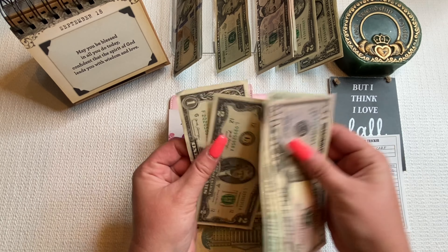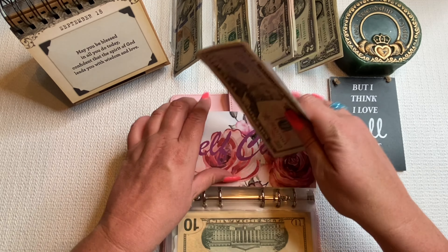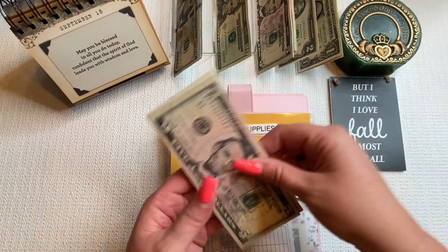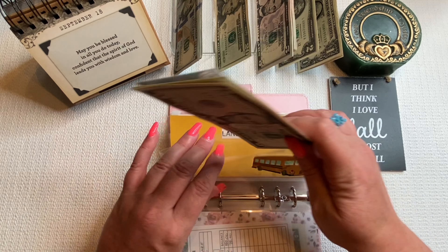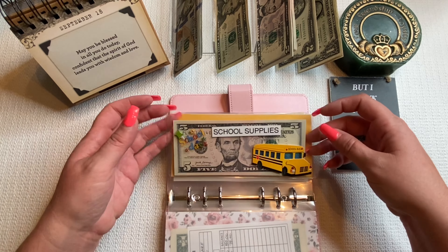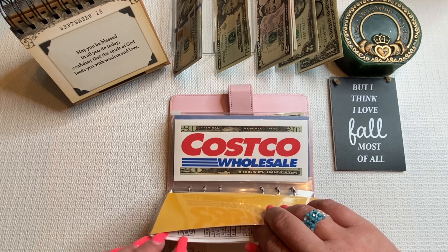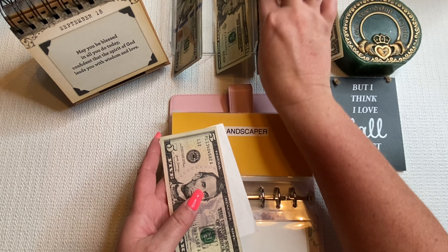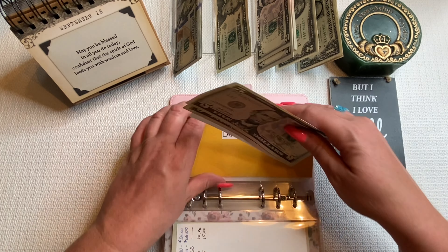Miscellaneous is getting nothing — it has $10 in there I've just left. Self-care, my beautiful envelope made by Gina Renee of R&Budgets, is getting $25, bringing it to $75. My nail tech likes to get twos, so I always try to give them twos.